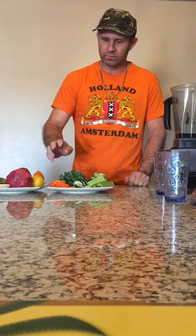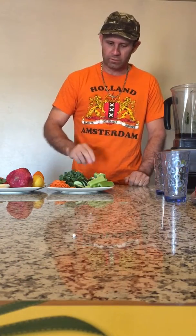And then on the vegetable side we have carrots, cucumber, kale, green peas, cauliflower, broccoli, and celery.